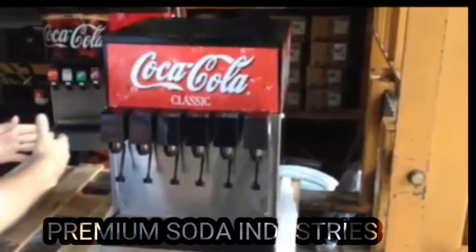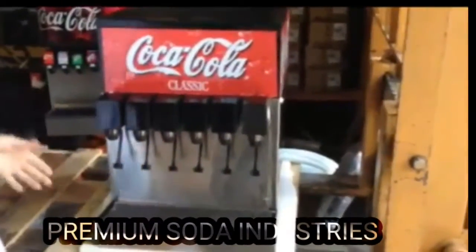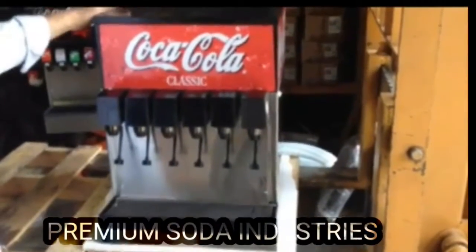This machine performs outstandingly and is good value in the market. For more details about this compact model machine, please contact Premium Soda Industries. Thank you.